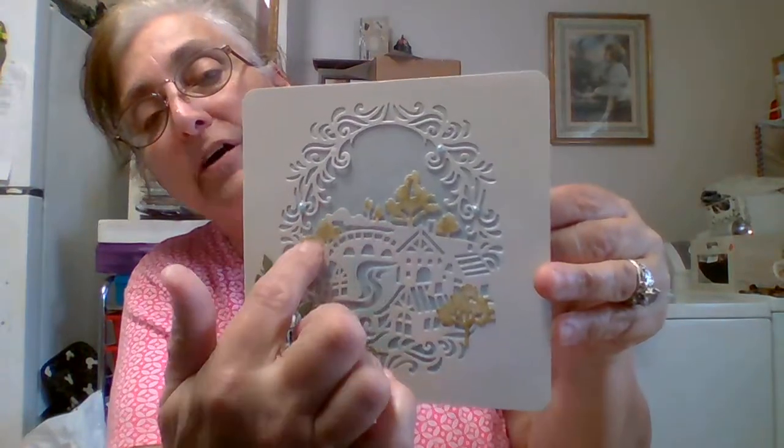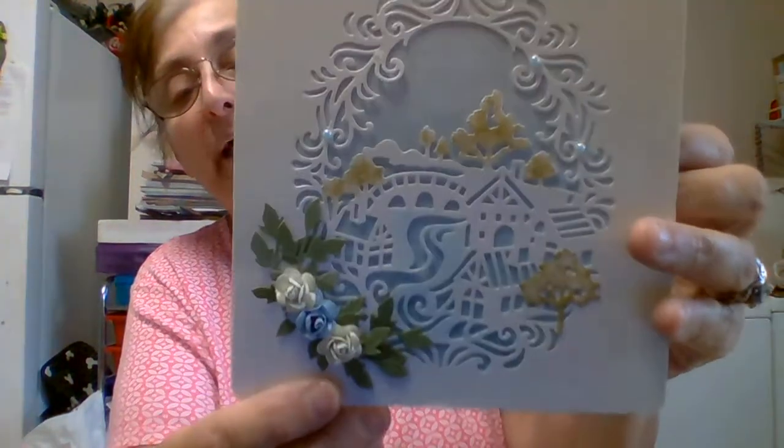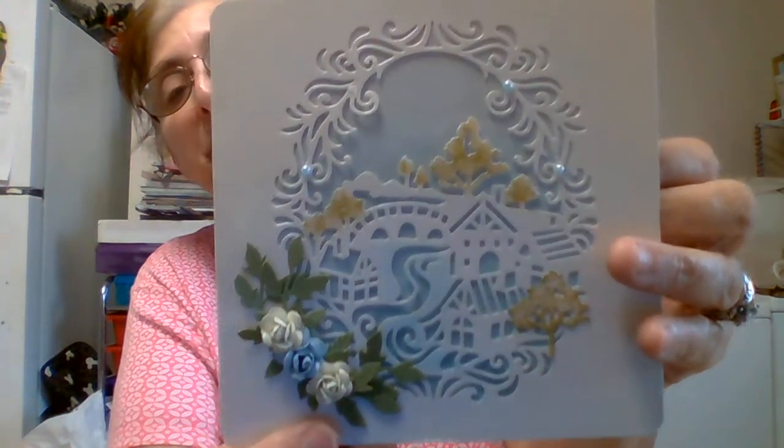She took Copic markers or something and colored it, added bling, and the flowers are pretty — I love them! I wish I had a leaf die like that; that is gorgeous. I love those flowers — they're little bitty.